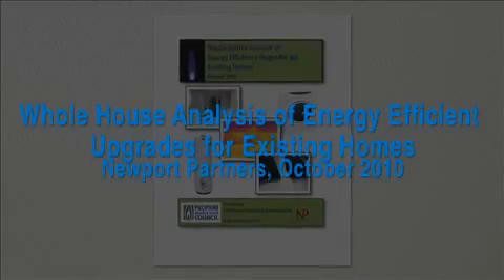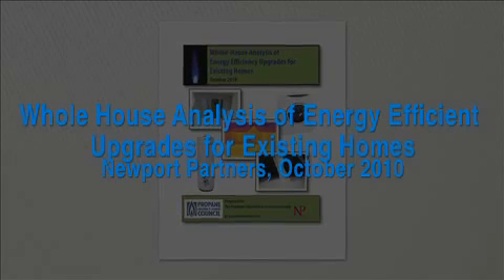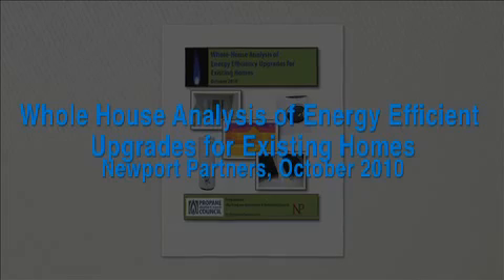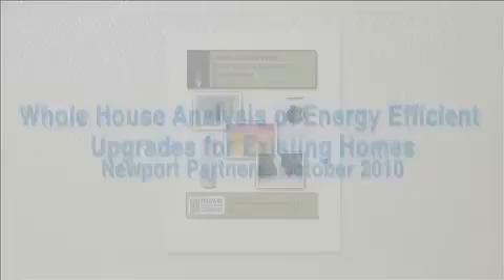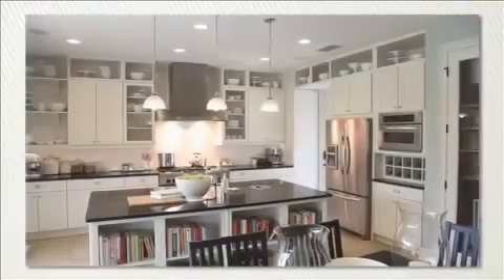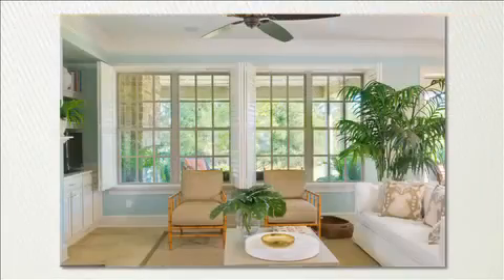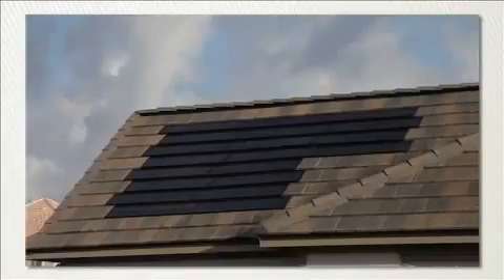A new report from Newport Partners, a research firm in Davidsonville, Maryland, entitled 'Whole House Analysis of Energy Efficient Upgrades for Existing Homes,' is intended to help answer that question by analyzing a variety of what's called Energy Efficiency Measures, or EEMs. The report allows housing professionals and homeowners to better understand and prioritize their choices. The report looked at everything from lighting and Energy Star appliances to new windows, tankless water heaters, and renewable energy sources.